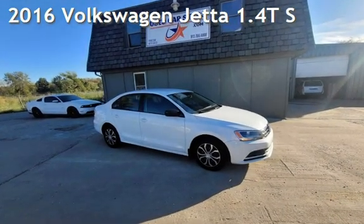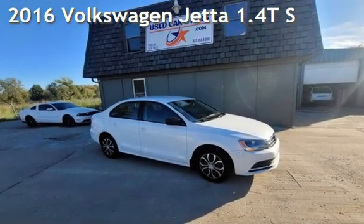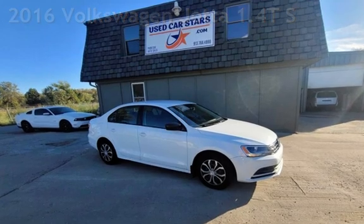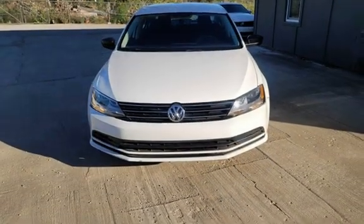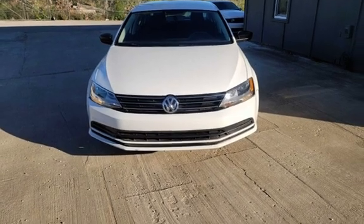Presenting a pre-owned 2016 Volkswagen Jetta. This four-door sedan has a four-cylinder, 1.4-liter i4 engine, with front-wheel drive, and an automatic transmission.